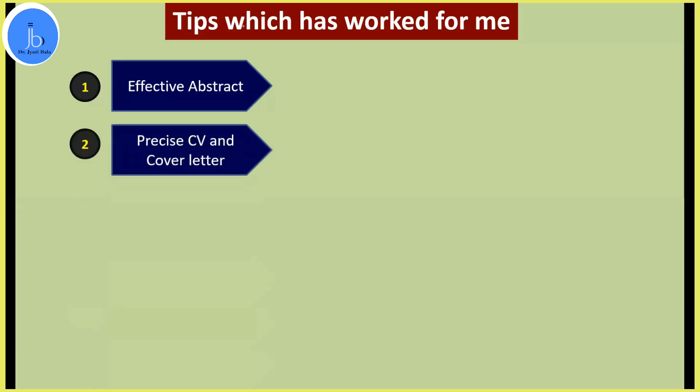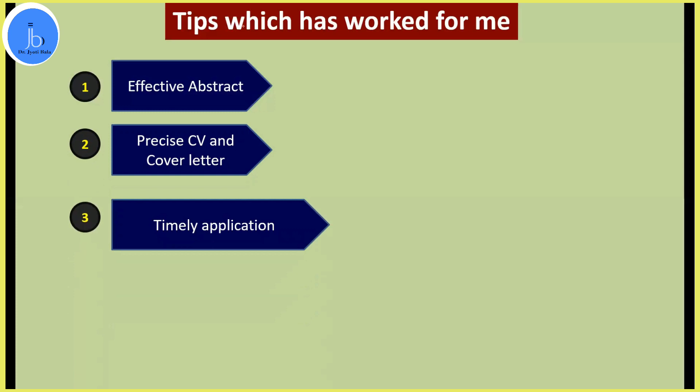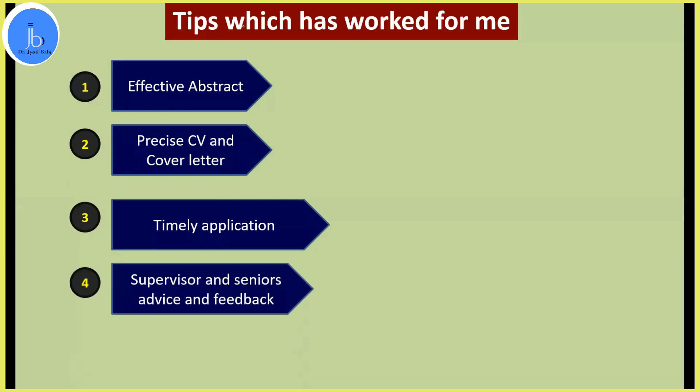Precisely write your CV, cover letters, and recommendations. Don't send only the abstract, and don't send generic journal-style emails — just send your abstract with a specific cover letter and CV. Timely application is important because these things are competitive. Take advice from your seniors and supervisors, as many of them may have already availed these travel grants and can provide useful feedback.